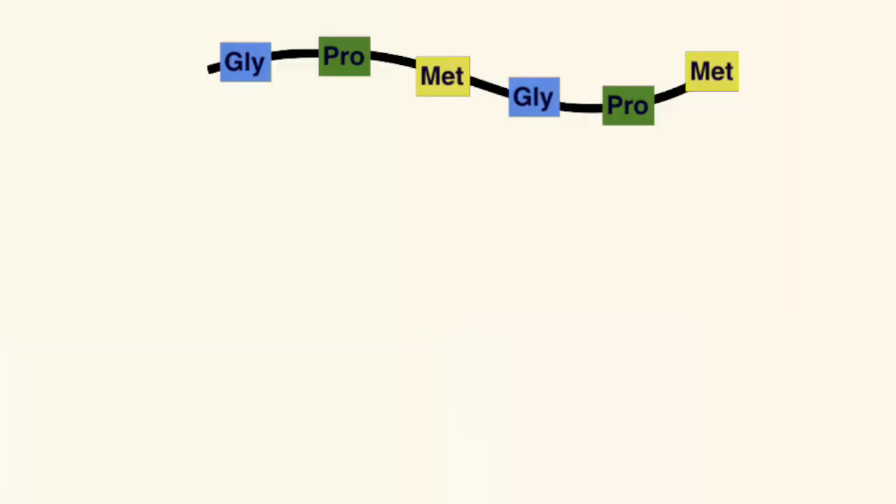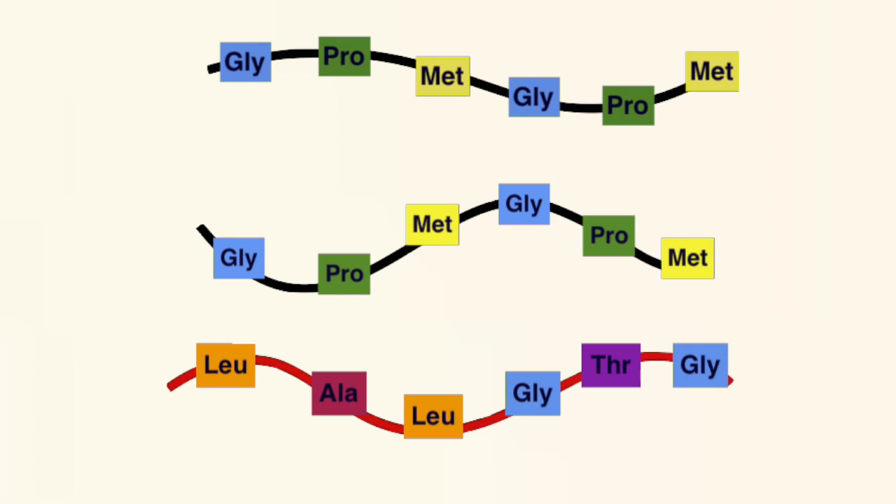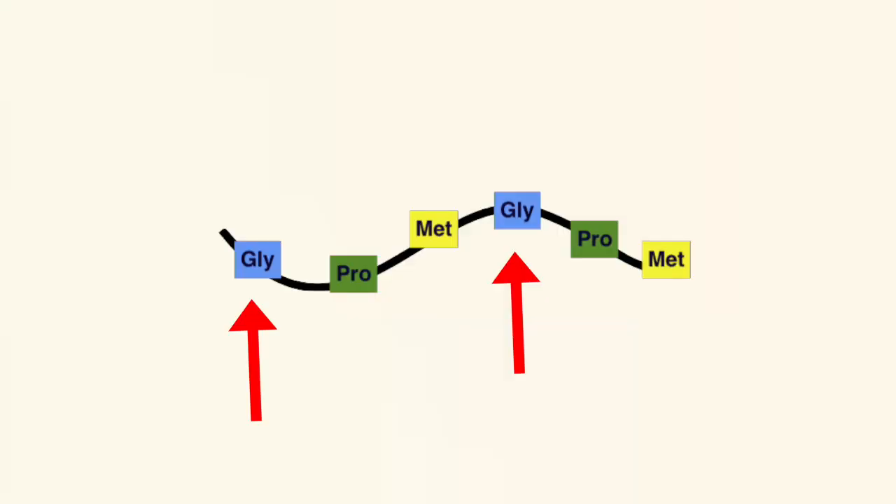In order to make a full collagen 5, you need two of these specific polypeptide chains, as well as another polypeptide chain from a different gene, COL5A2, which could also be a different mutation in classical EDS. These three strands spin together in a helix and they make the full collagen 5. Now in these peptide chains made from COL5A1, every third amino acid is a glycine — glycine is just a common, small amino acid.